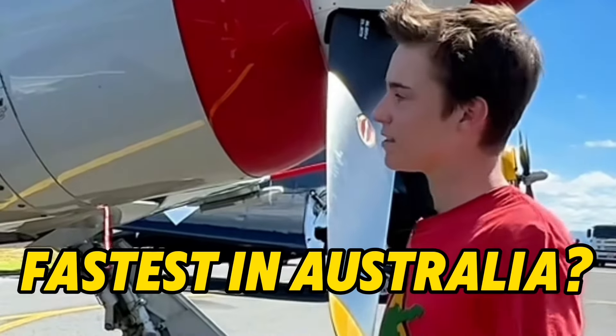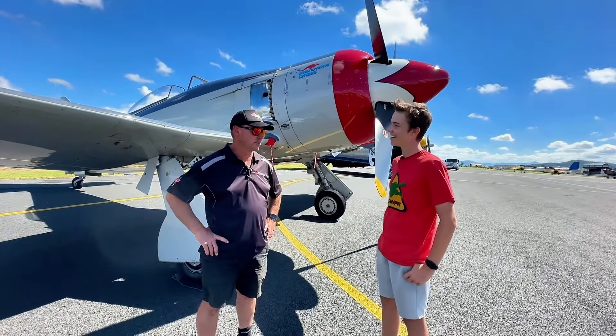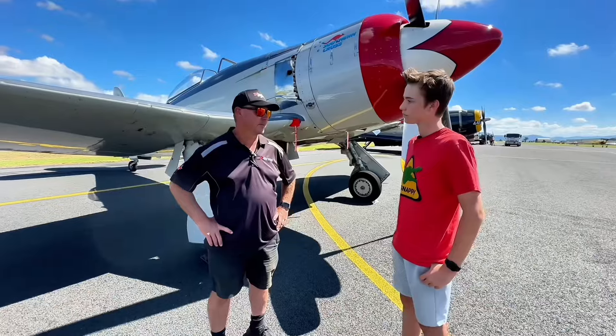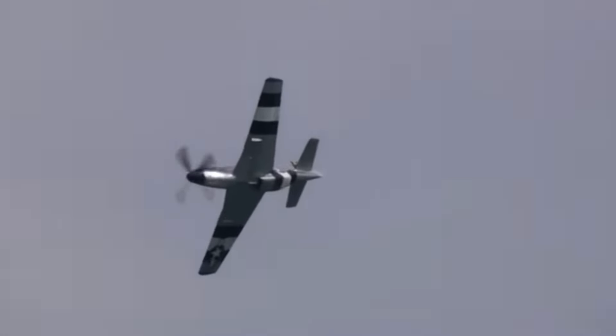Would you say this is the fastest piston-driven single engine plane in Australia? I think so. It's not hard to get to 400 knots — it's not even a challenge to get to 350. With a Mustang I normally run in around 300 and it takes a bit of pushing to get through 250 to get to 300.